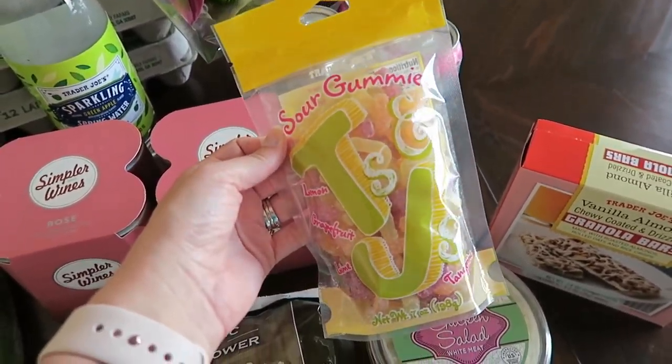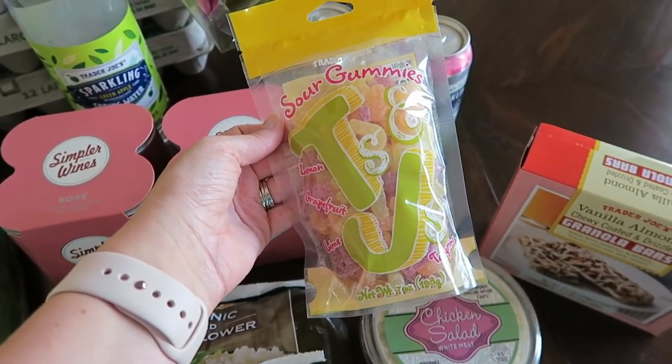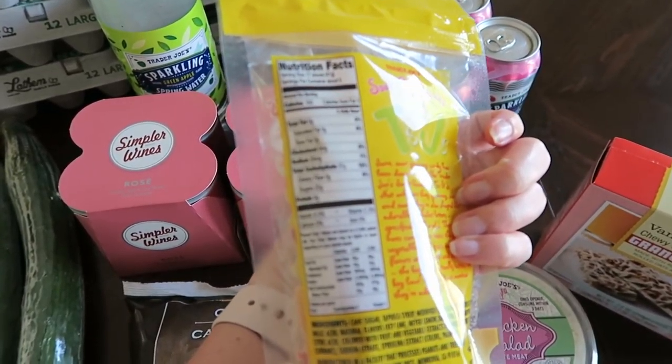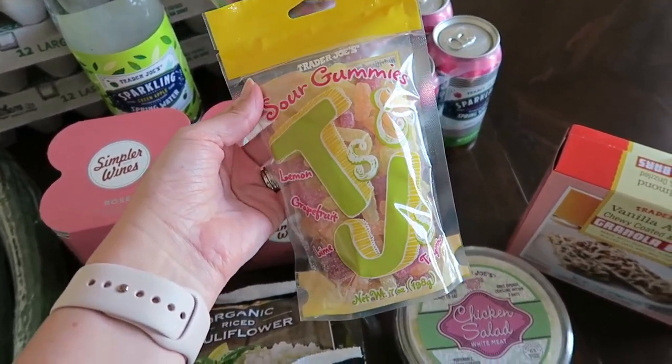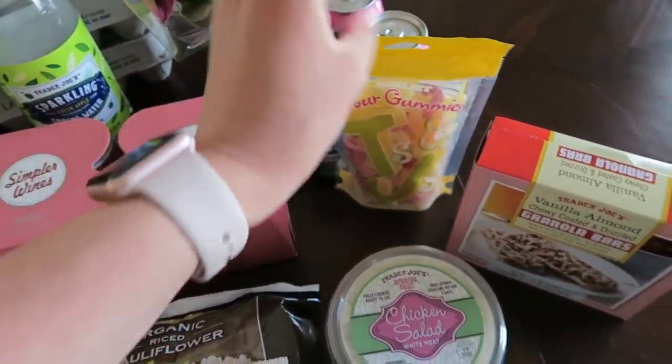I saw these sour gummies for the first time today. They look amazing — I love sour gummies, it's one of my favorite things to eat. I looked at the nutrition facts and it's only 150 calories for 17 pieces, which I feel like is pretty reasonable. Every once in a while I do get a craving for something gummy, so I'm excited to try those out.